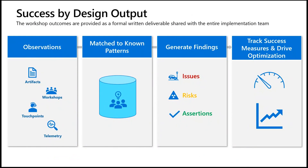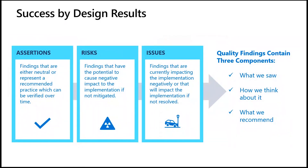This slide represents a more granular look at the Success by Design process. Observations are matched to known patterns, which lead to findings, which lead to opportunities to address the risks and issues identified. There are three types of findings. Assertions are findings that are already in line with best practices. Risks are findings that have the potential to negatively impact the project. Whereas issues are findings that are, in fact, negatively impacting the project in its current state. Success by Design has it that findings should always include the details of what we saw, how we think about it, and ultimately what we recommend — based on known patterns and practices. And the more detail, the better.